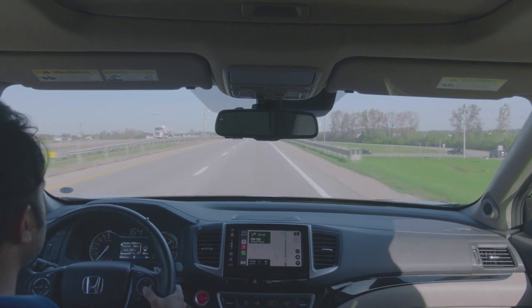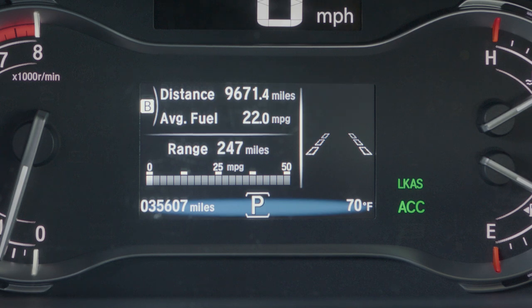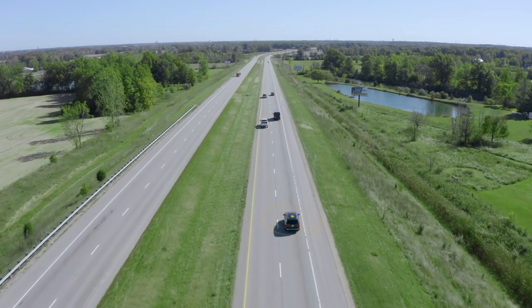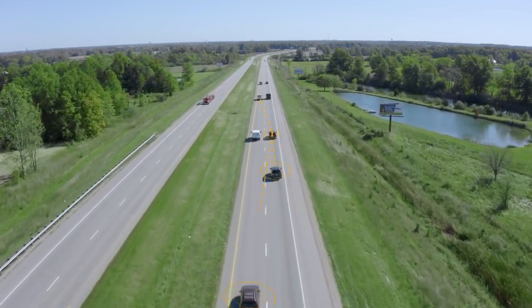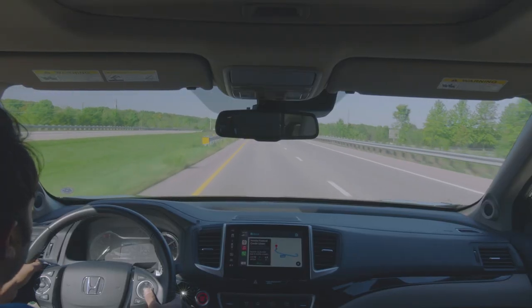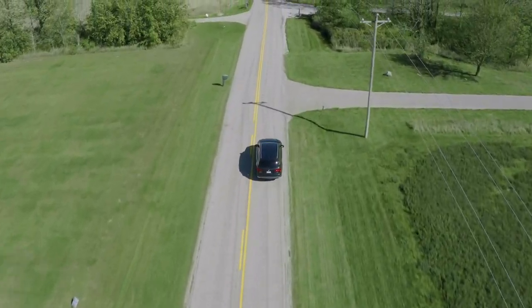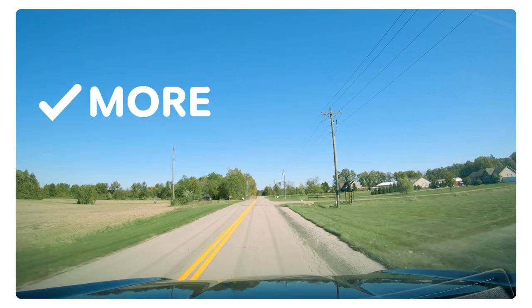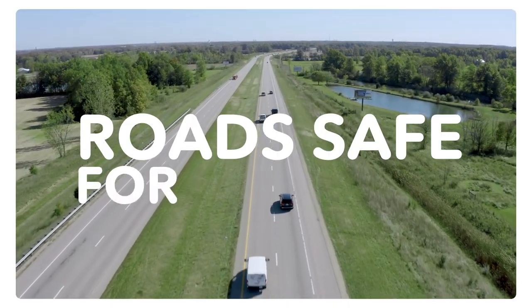Connected vehicles can also access that data to adjust their advanced driver assist systems perception and, if needed, warn drivers if lane markings are faded or need repair. With this vehicle-generated road condition reporting system, Honda hopes to help road operators monitor road conditions in a more frequent, efficient, and cost-effective way and help keep roads safe for everyone.